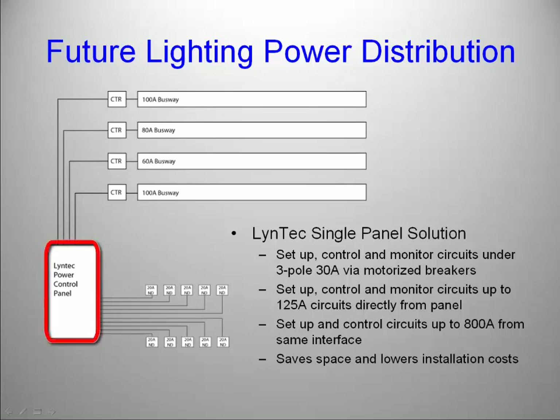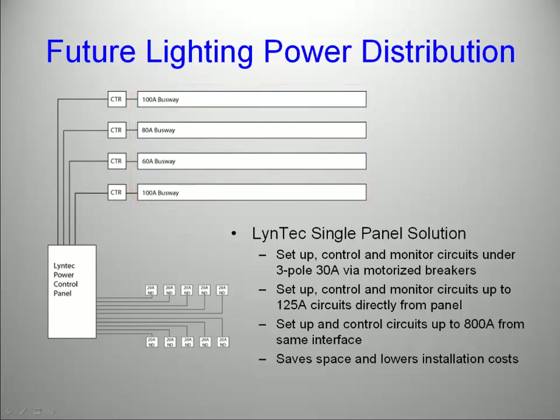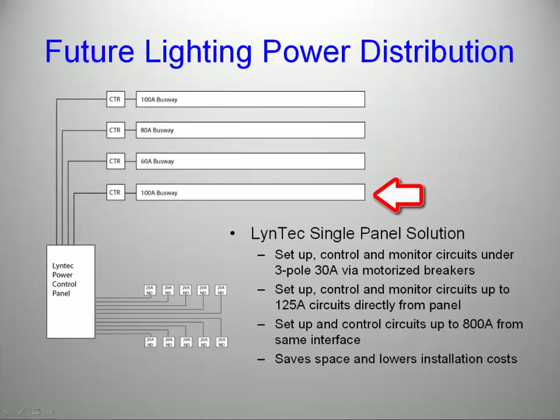First, three panels can be replaced by one. Non-dimmed circuits can be controlled directly from the Lintec panel using the Lintec user interface in your favorite browser or standard control protocols such as RS-232, DMX-512, TCP-IP, or dry contact closures. For dimmed circuits, we replace the traditional connector strips with powered busway. Each busway is energized to the amperage you desire — as seen in this illustration, the first is 100 amps, the second at 80 amps, the third at 60 amps, and the fourth at 100 amps again.